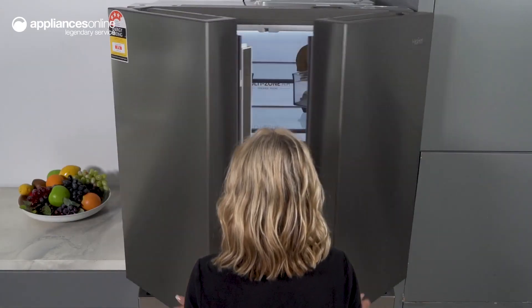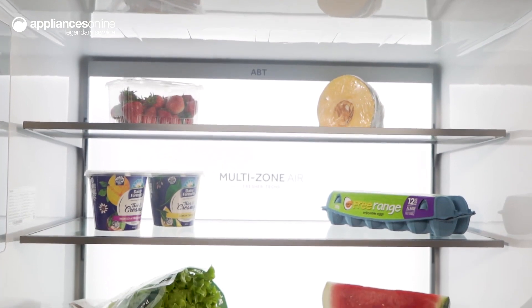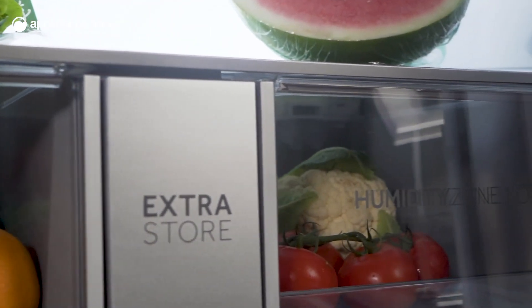Opening up the French doors, you're spoilt for storage. With wide adjustable glass shelves, door shelves, plus the dual-humidity-controlled vegetable crisper bins, cantilevered shelving in the fridge lets you easily adjust your storage space to suit your needs, with full back-panel LED lighting to provide a clear view of the whole interior.